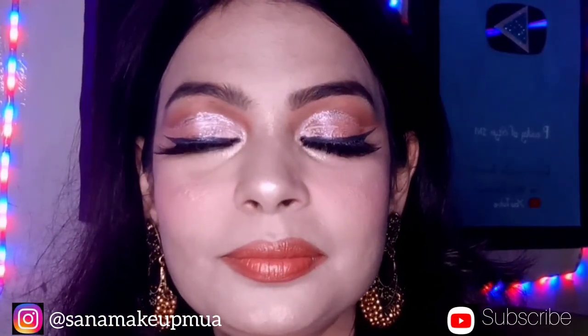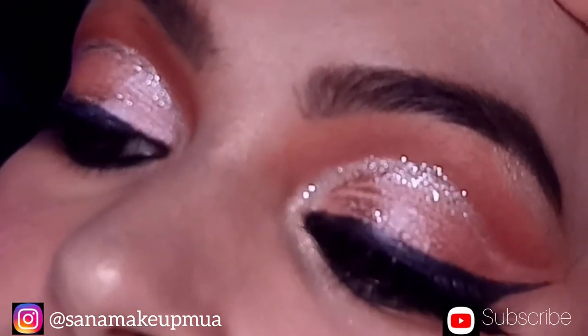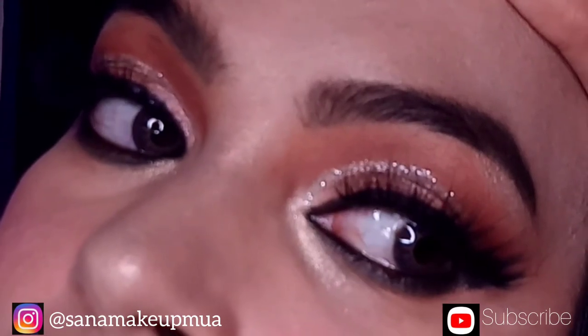I finish with some jewelry. The look features a pink shade and a white glitter shade.